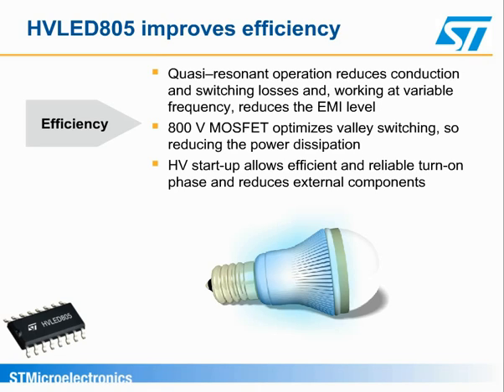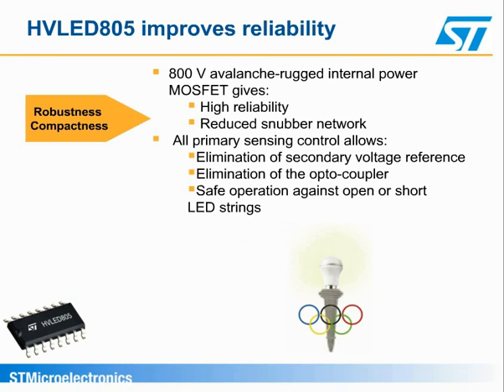In addition, working at variable frequency, it significantly reduces the EMI filtering required, saving space and costs. Robustness and compactness are also enhanced due to the elimination of the optocoupler on the secondary side, whose degradation can significantly decrease the mean time between failure of the lamp.